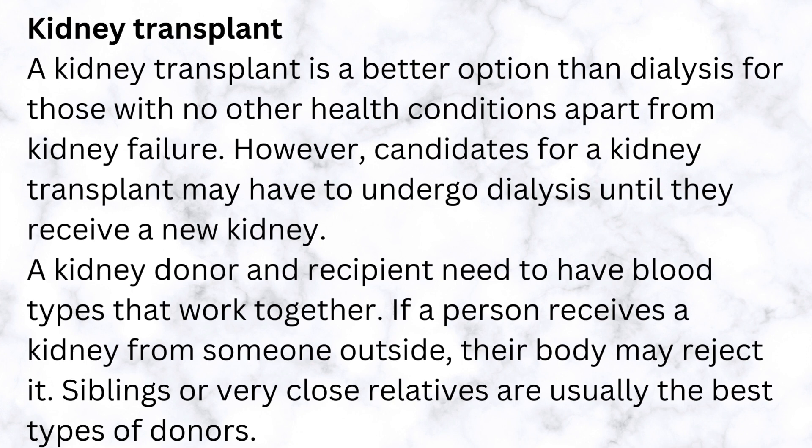A kidney donor and recipient need to have blood types that work together. If a person receives a kidney from someone outside, their body may reject it. Siblings or very close relatives are usually the best types of donor.